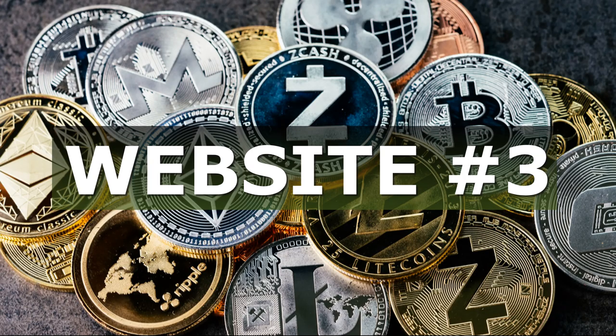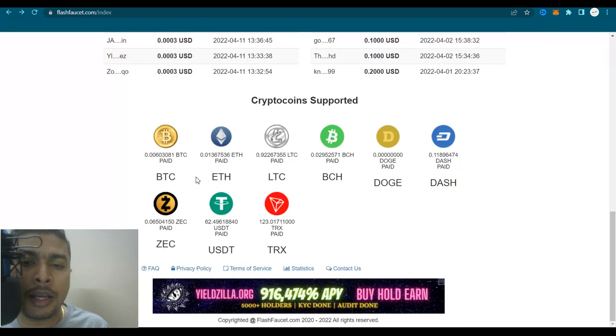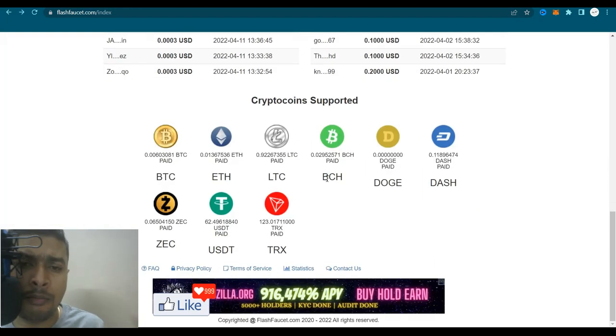The third genuine faucet website is known as flashfaucet.com — the link is in my description. Sign up for free, log in, scroll down, and you'll get an option to claim from faucets directly. If you're a first-time user, ensure you have an external wallet attached — a Bitcoin wallet, Ethereum wallet, Litecoin wallet, Dogecoin wallet, and so on — similar to firefaucet.win. Once the faucet balance is restored, you're going to see the claim options for each faucet.